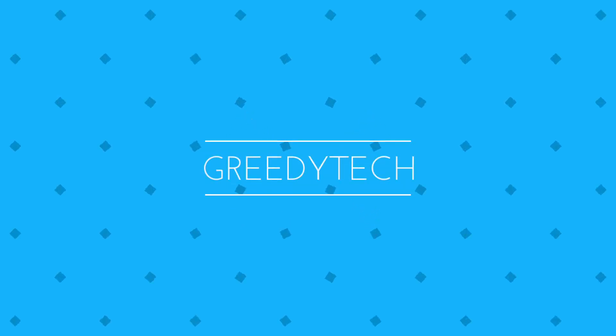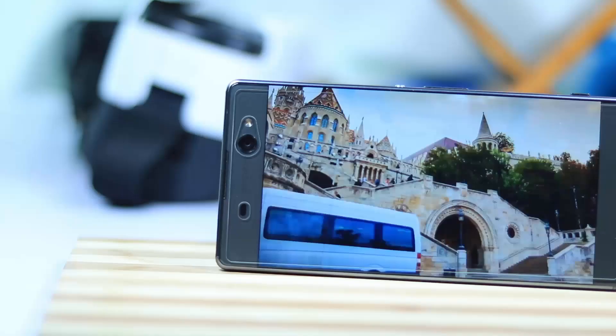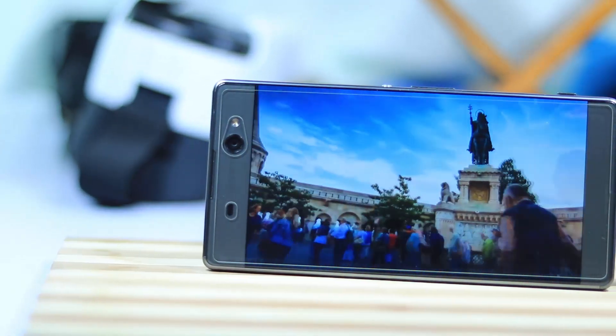Hi there guys, this is Nikhil from Greedytech and these are the reasons not to buy the Sony XA Ultra, and this is just considering the phone and the phone alone.